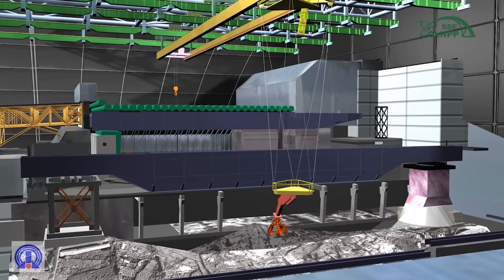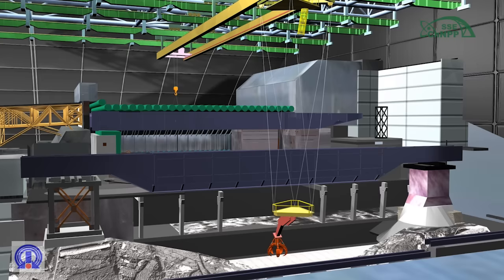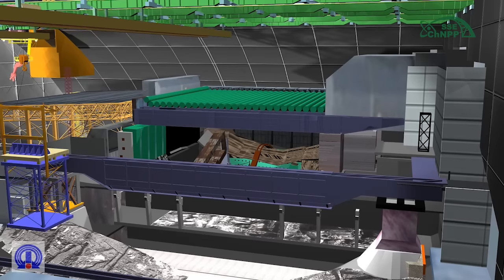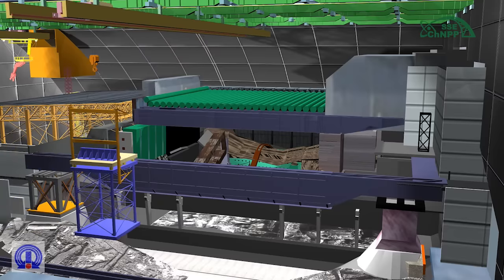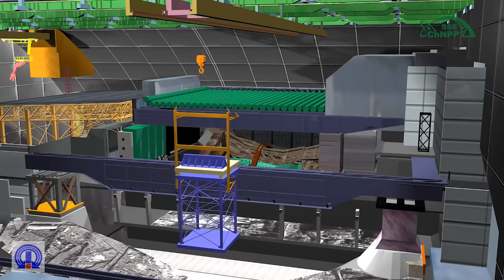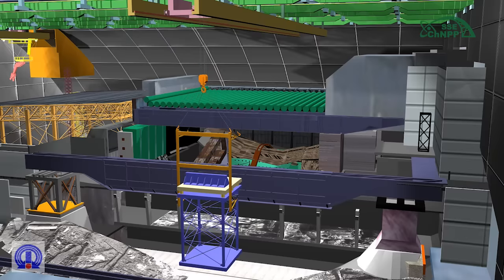Dismantling of the mammoth beam. Considering the lifting capacity of the new safe confinement cranes, the mammoth beam will be cut in halves and dismantled by parts. An additional support structure will be installed, requiring removal of concrete debris using the mobile instrumentation platform with a gripping tool. The additional support structure is fixed on the counter ballast traverse, and using the eastern crane is moved to the installation place and put under the branches of the mammoth beam.